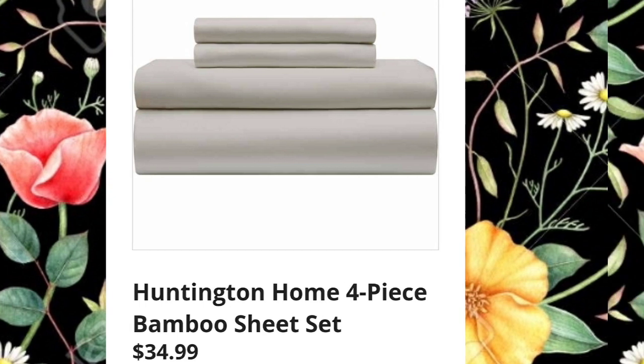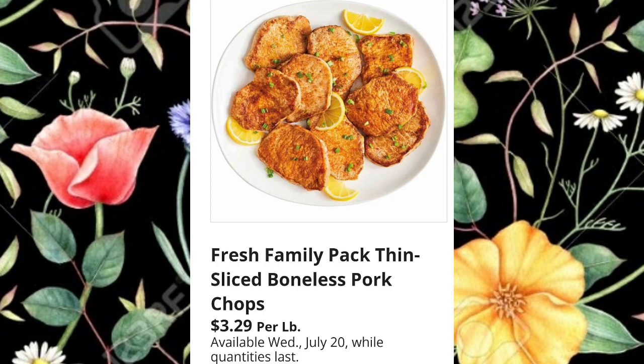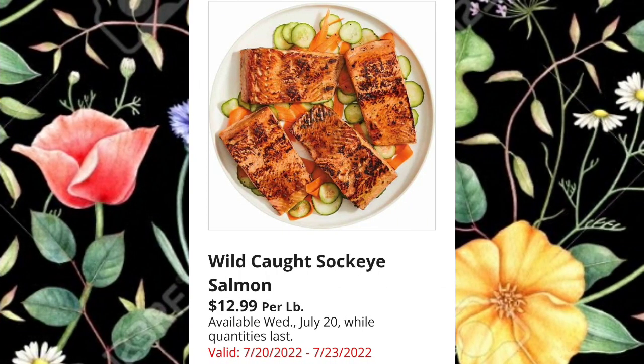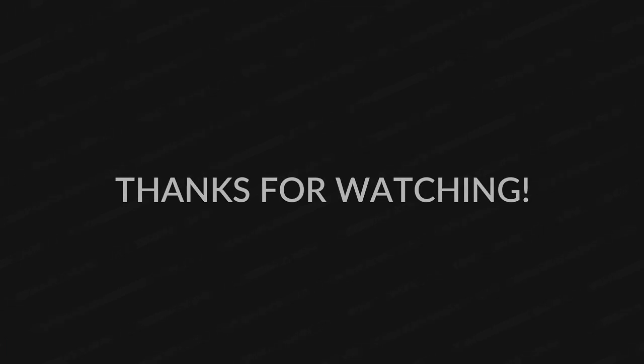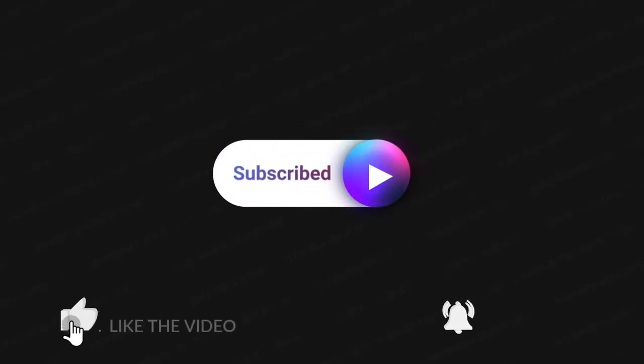Huntington Home four-piece bamboo sheet set $34.99 — if you've used the bamboo sheets, not the regular ones, let us know in the comments if you like them. Fresh family pack thin sliced boneless pork chops $3.29 per pound, available July 20th which is Wednesday — my store puts food out as they get it. Wild caught sockeye salmon $12.99 per pound, also available Wednesday.